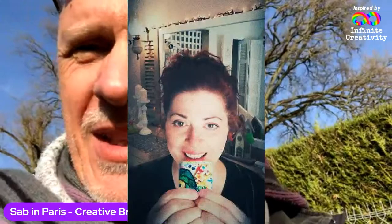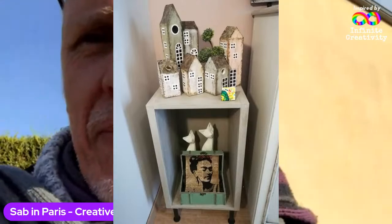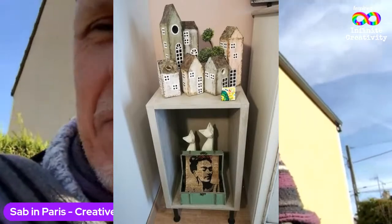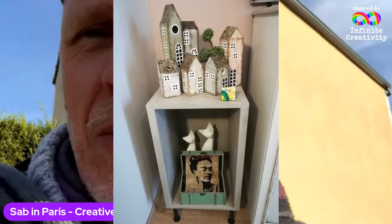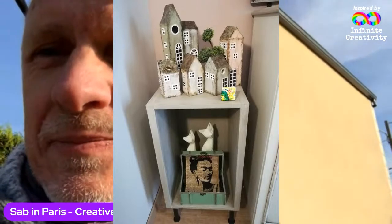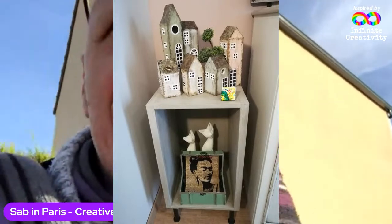There she is, looking happy, I think you'll agree. She is a wonderfully creative person and she created this sort of village thing out of — can you guess? — milk cartons. There are holes around the windows which were the original bits where the milk came out. Really fantastic. That's Angela. And I'll show you a bit of my own recent creativity as well.